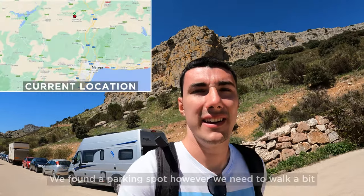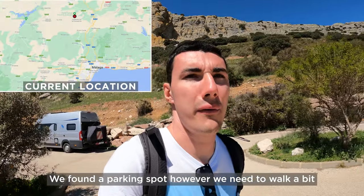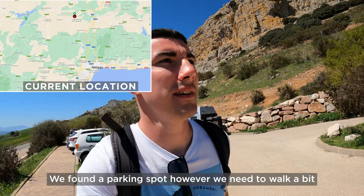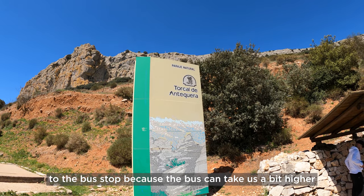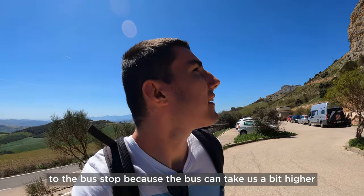The car is parked — we found a parking spot — however we have to walk a bit to the bus stop because the bus can take us higher up. This is a ticket for the bus; it will save us a three or four kilometer walk, and it's much faster to go by bus right now.